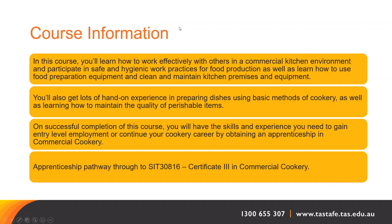In this course, you'll learn how to work effectively with others in a commercial kitchen environment and participate in safe and hygienic work practices for food production, as well as how to use food preparation equipment and clean and maintain kitchen premises and equipment. You'll also get a lot of hands-on experience in preparing dishes using basic methods of cookery, as well as learning how to maintain the quality of perishable items.